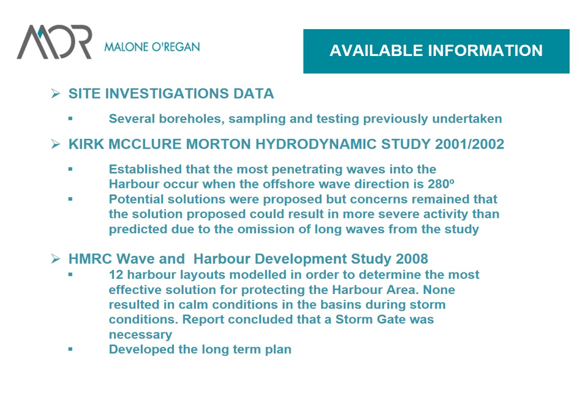There had been many investigations over the years, but lack of funding meant most proposals weren't actioned. People began to realise that if they didn't take action soon it would be too late — there would be a disaster on their hands. There were some boreholes, some sampling and testing previously undertaken. Kirk McClure and Morton did a hydrodynamics study of the harbour back in 2001-2002, established that the most penetrating waves occurred when the offshore wave direction was 280 degrees. They proposed a number of solutions, but none were actioned, with concerns that the solutions could result in more severe activity due to the omission of long waves from the study.